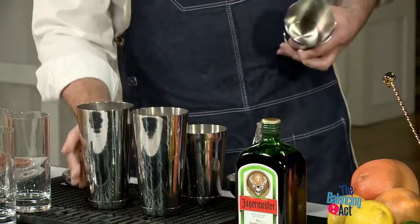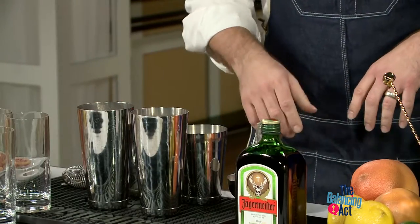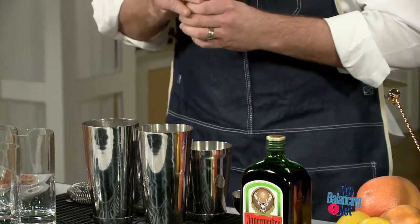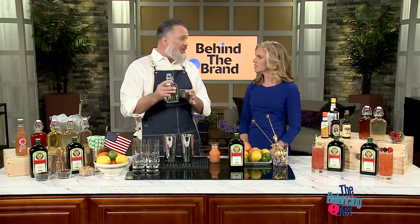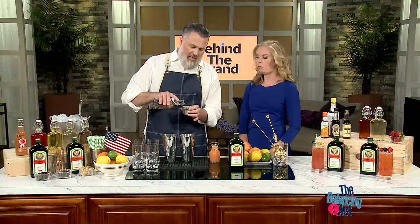What we're going to do today is make a drink called the Jägermeister Paloma. First thing we're going to do is add some simple syrup — which is easy. People at home, all you have to do is sugar and water, equal parts. So we're going to start with that.